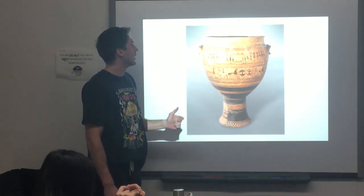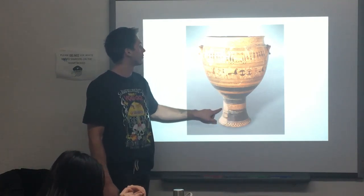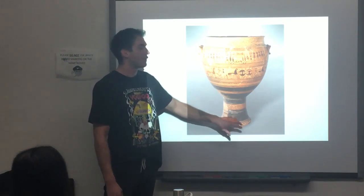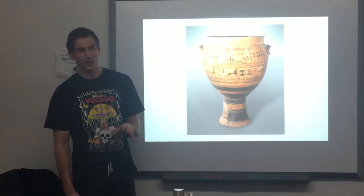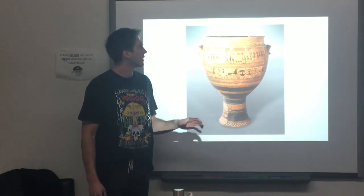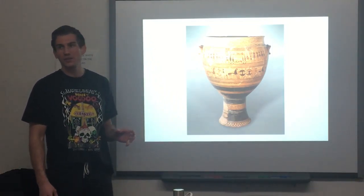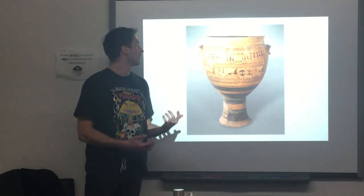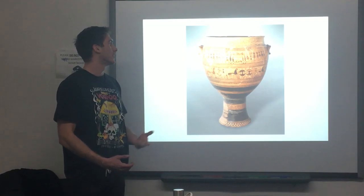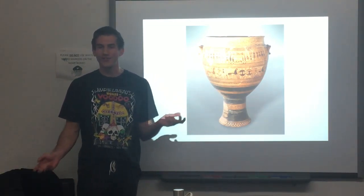And a lot of geometric symbolism from this period we can see on different registers of the crater. The function of this crater was to be placed on a grave or on a burial site, and it's actually bottomless, so liquid — like natural liquid, like rain — and people would come and pour wine or anything of this kind to keep the deceased hydrated.